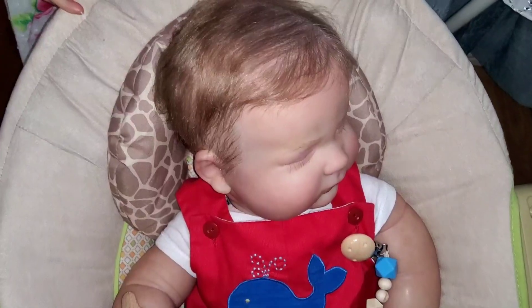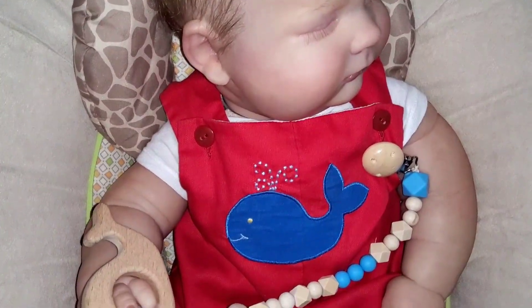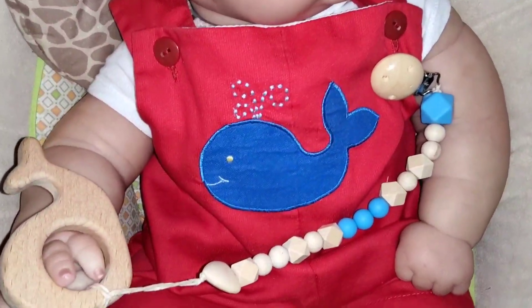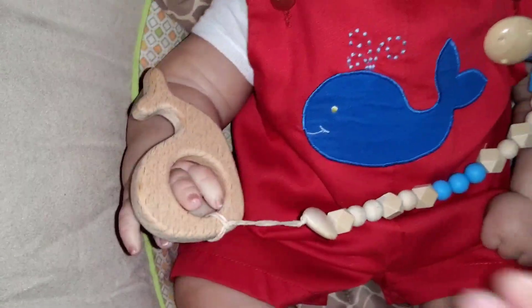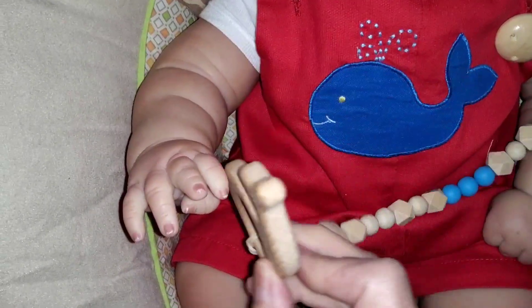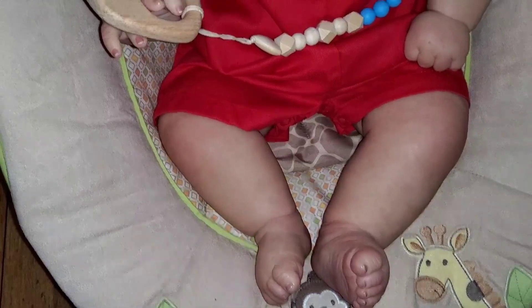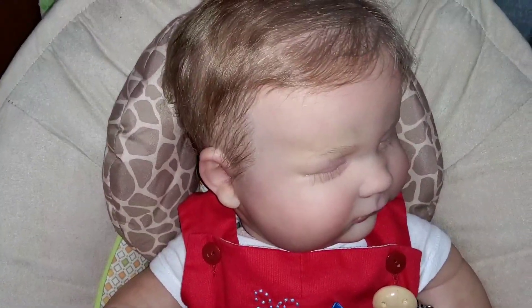Next we have John Luke, and John Luke is doing whales. He has on his little ribbed romper with a big blue whale on it. And he's got a toy here on a passy clip, which is a little wooden whale. So he is playing with that and sporting his little bare feet as well. Thank you, John Luke.